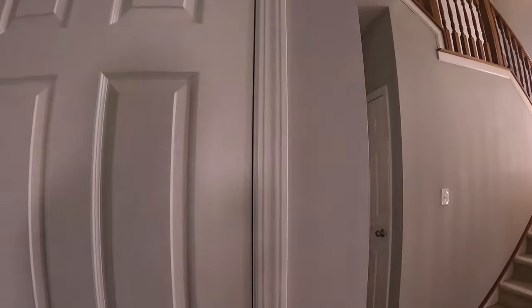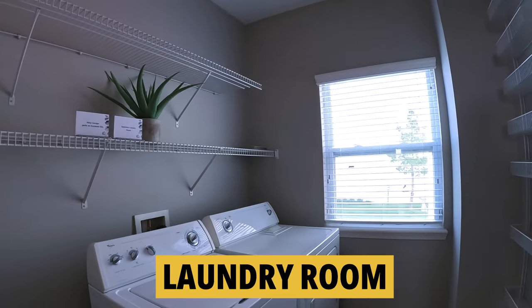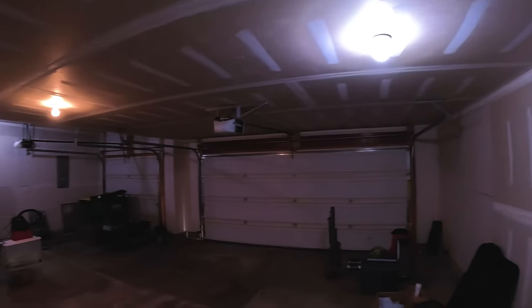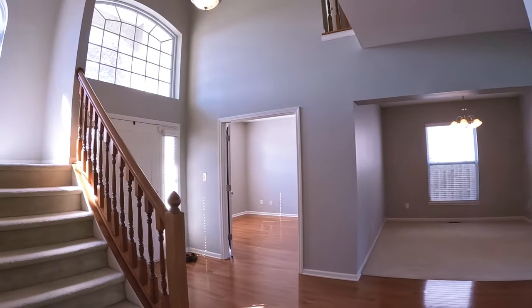Back inside, there's a coat closet right here, and right here we have a powder room. Then we have the laundry area. We've got a deep garage — it's a three-car garage and it's finished.